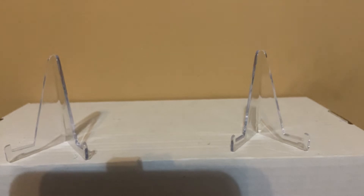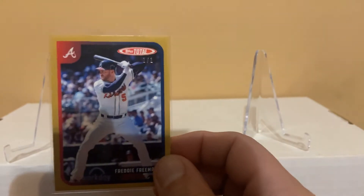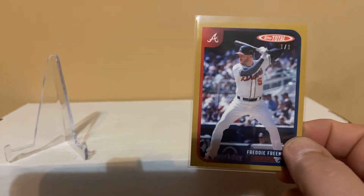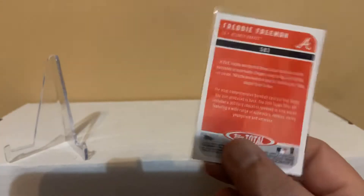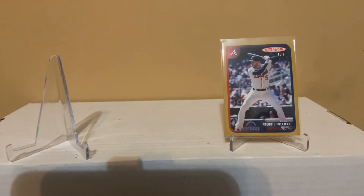This one here is the 2020 Topps Finest, a nice little purple numbered out of 250. And this next one is out of the Topps Total online product — this is the gold variation, numbered 101. Topps Total is an online product; they have the base, then I think they do gold, red, and black parallels. I got the red one already — nice one on one there.